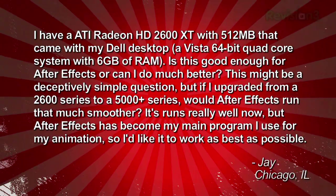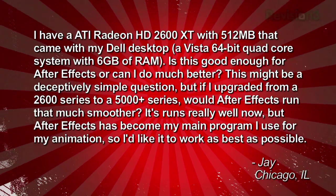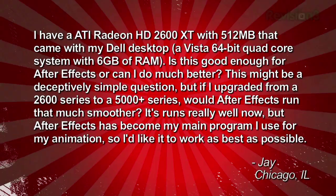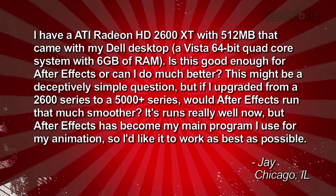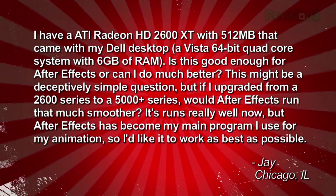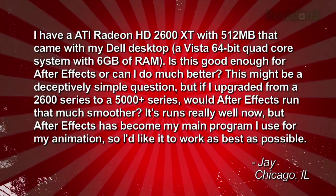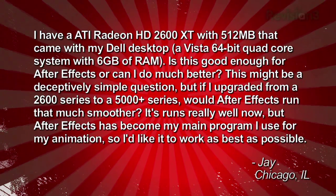Jay recently sent us an email asking: I have an ATI Radeon HD 2600 XT with 512 MB that came with my Dell desktop — a Vista 64-bit quad-core system with 6GB of RAM. Is this good enough for After Effects, or can I do much better? If I upgraded from a 2600 series to a 5000 plus series, would After Effects run that much smoother? It runs really well now, but After Effects has become my main program for animation, so I'd like it to work as best as possible. Jay in Chicago.